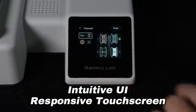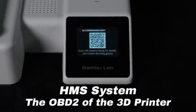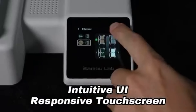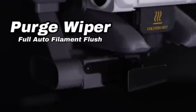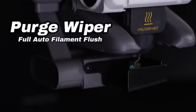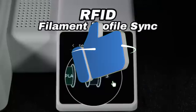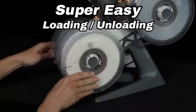With the A1 Mini, you may enjoy a quiet printing environment. You may focus on your work without being distracted by background noise thanks to its quiet operation. You can save time and effort by using the auto-bed leveling feature of the A1 Mini. You may get outstanding bed adhesion and print uniformity with wireless connectivity options, eliminating the need for manual adjustments. With the A1 Mini, you can monitor and manage your prints from a distance, which gives you greater flexibility in your workflow.